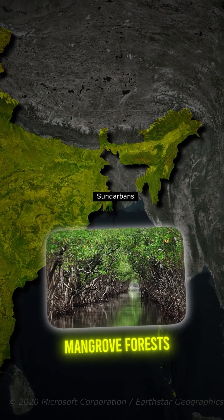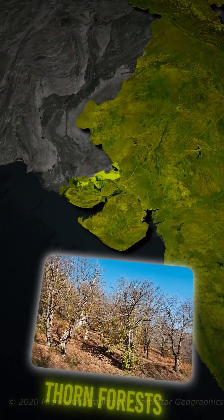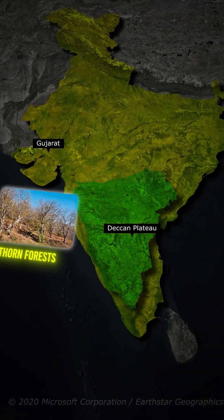There's more — mangrove forests in the Sundarbans, mountain forests in the Himalayas, and even thorn forests in Gujarat and parts of the Deccan Plateau.